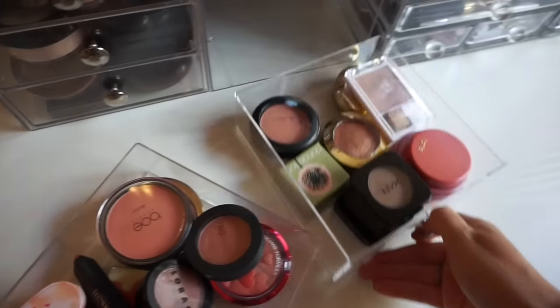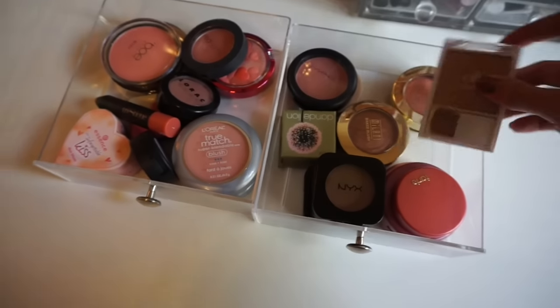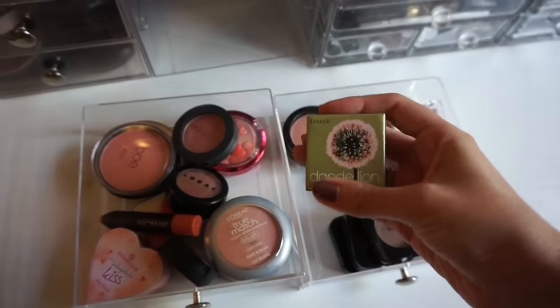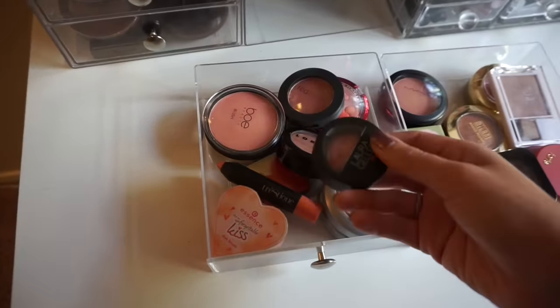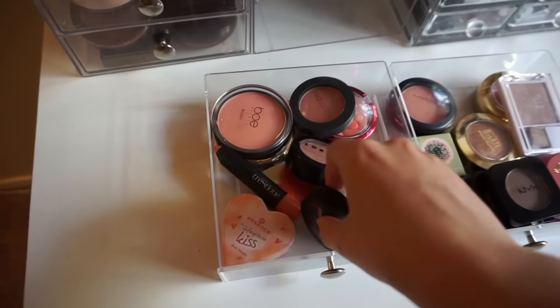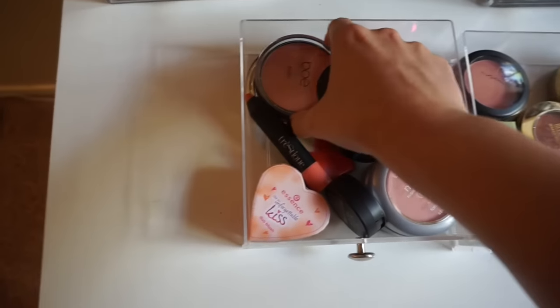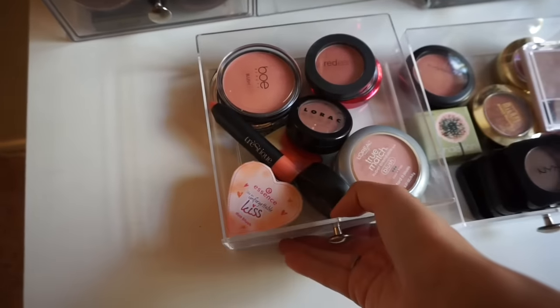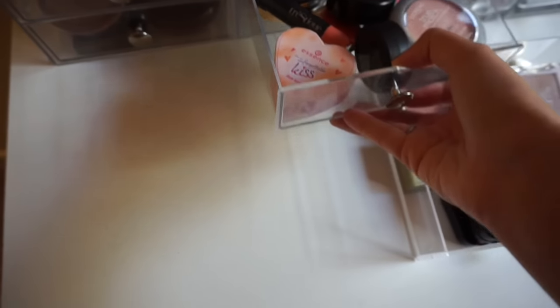These are blushes and I have two drawers of them — I love blush if you can't tell. There's Milani, Elf, lots of Tarte, lots of NYX, a cute little Dandelion from Benefit, MAC, Doll 10, L'Oreal, Laura Geller, Trustique, Red Earth, a Physicians Formula Happy Booster, a Milani Romantic Rose, Lorac, and a Japanese-style blush. I have some blush palettes too — we'll get to those.